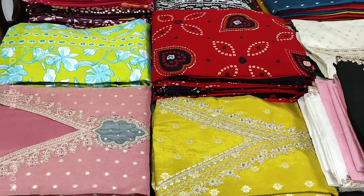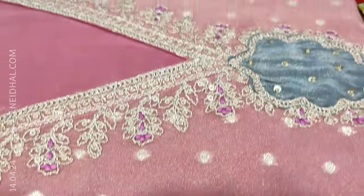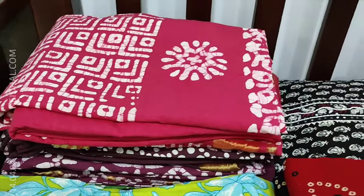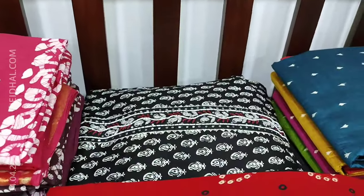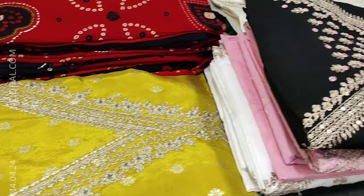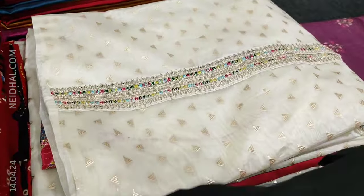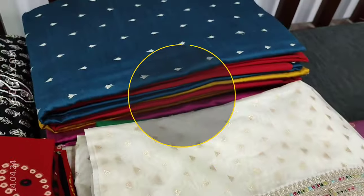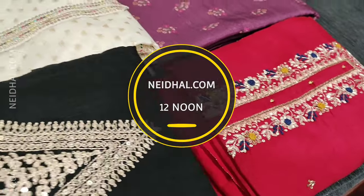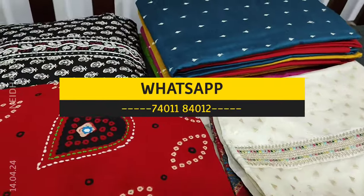Hello viewers, welcome to Naidal Online. In today's video we will be sharing a coupon code that you can use while making a purchase at our website naidal.com. The coupon code mentioned in this video will be valid till tomorrow 11:30 am. Today we will be seeing 11 designs in designer, regular, and fancy dress materials, priced from ₹799 to ₹3499. All products will be available on naidal.com from 12 noon onwards. You can place your order directly from our website or through WhatsApp.